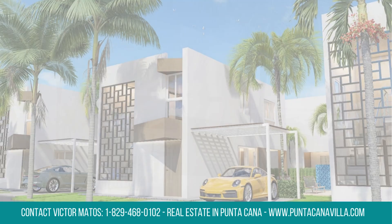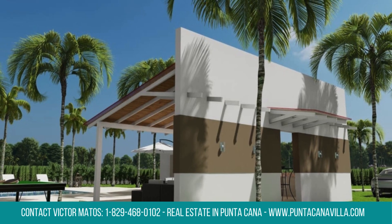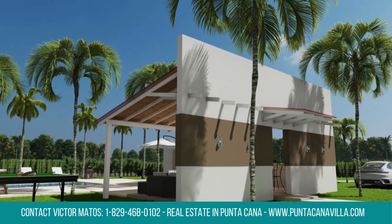Enjoy a self-contained and convenient community living experience with easy access to a mall, hospital, school, and hotel.